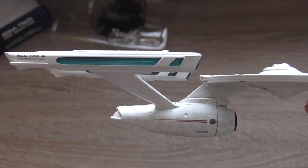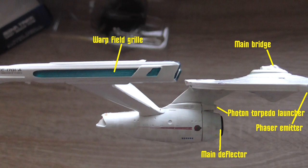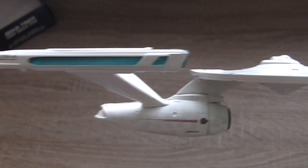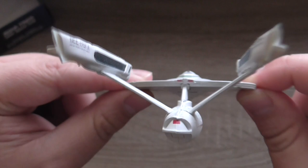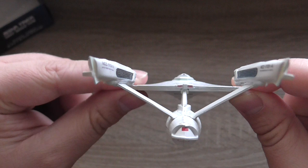From the side again, some more information. From the back again, a couple more pieces of information — the information is taken from the magazine which comes with every new model. We'll talk about it in a few minutes.